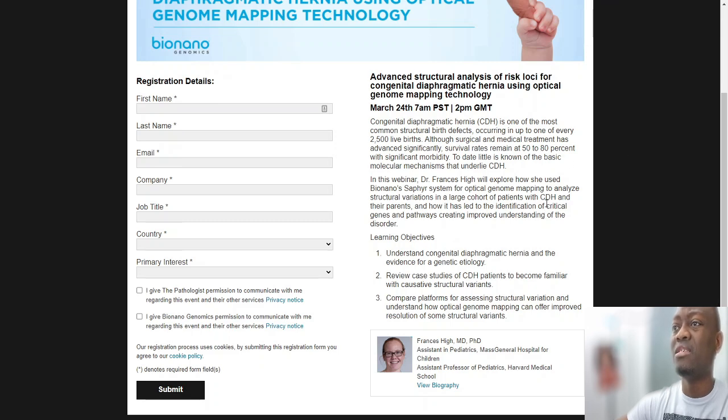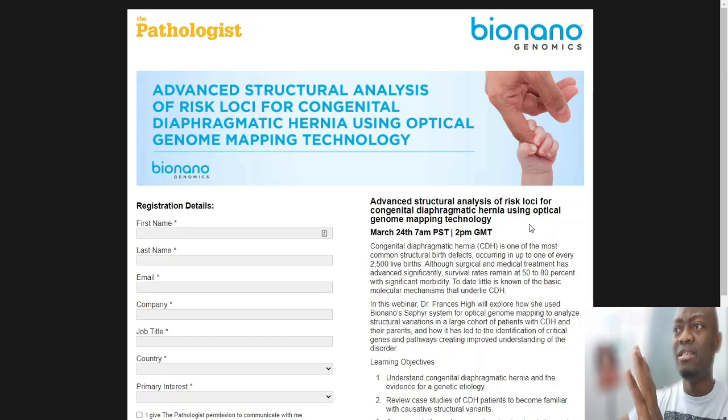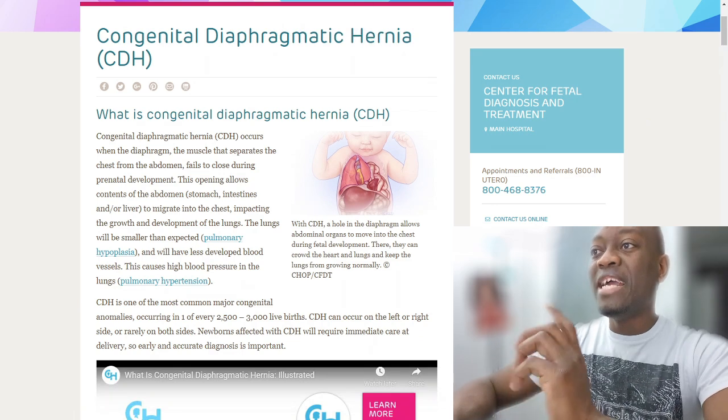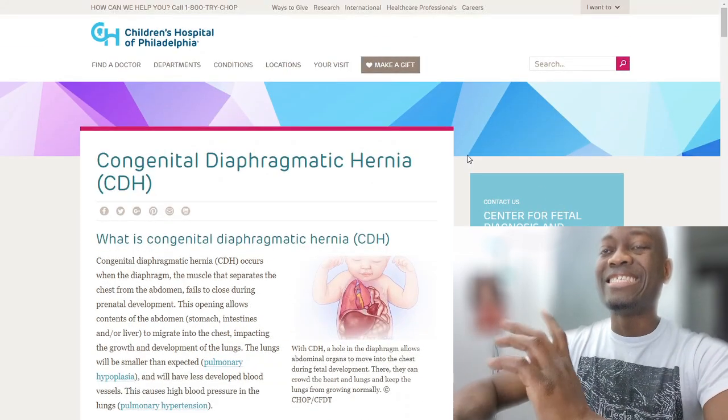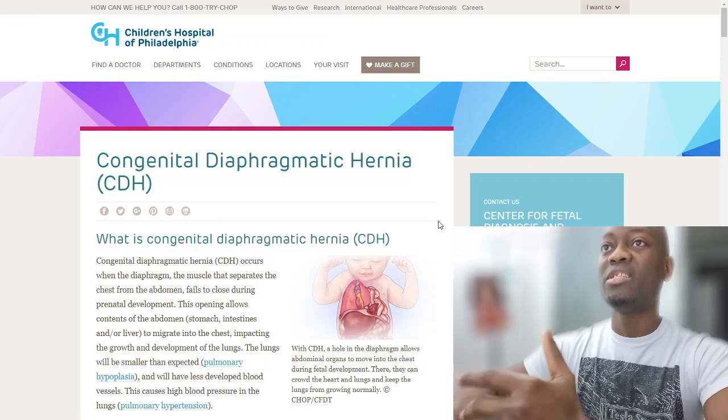They still don't fully know why CDH is happening, and this doctor — Dr. Francis Hye, MD PhD, assistant in pediatric medicine at Massachusetts General Hospital for Children — is working to uncover those answers.